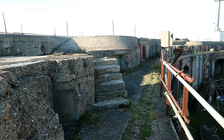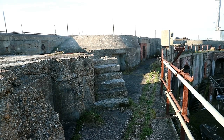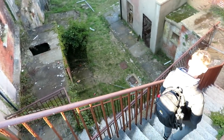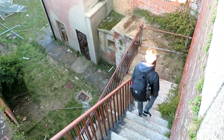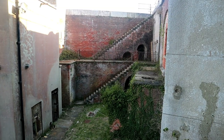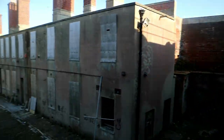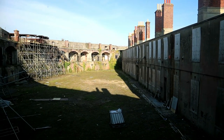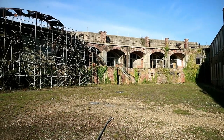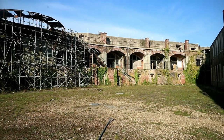Once we made it to the top of the fort, we were surprised at how big it actually was. We came down some stairs to analyse the structure from ground level. Although nowadays the Grade 2 listed building is partly supported by scaffolding to prevent it from crashing down, the size and architecture of the facility is still very impressive.